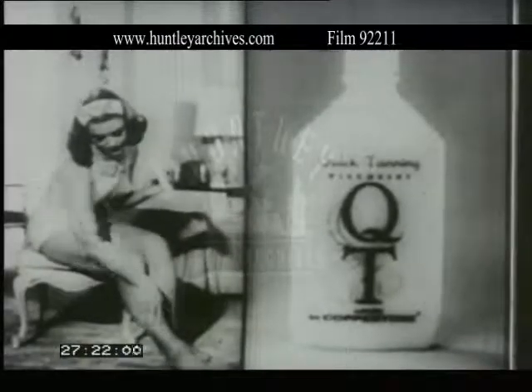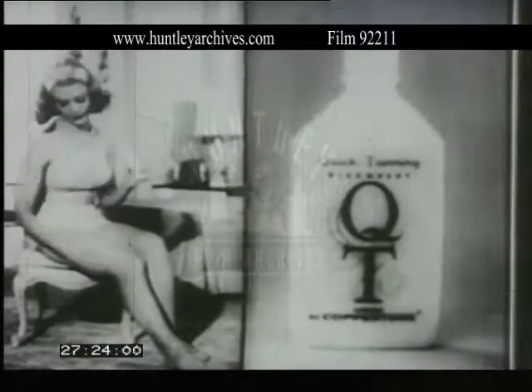Used as directed, QT tans you indoors, without the sun. Tans you smoothly, evenly. Gives you a wonderful tan in just three to five hours.